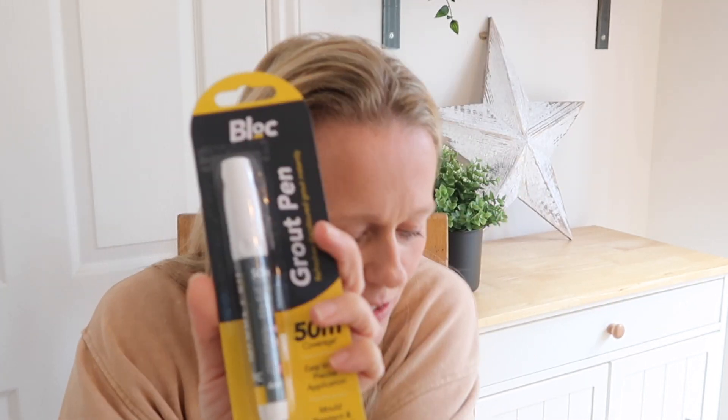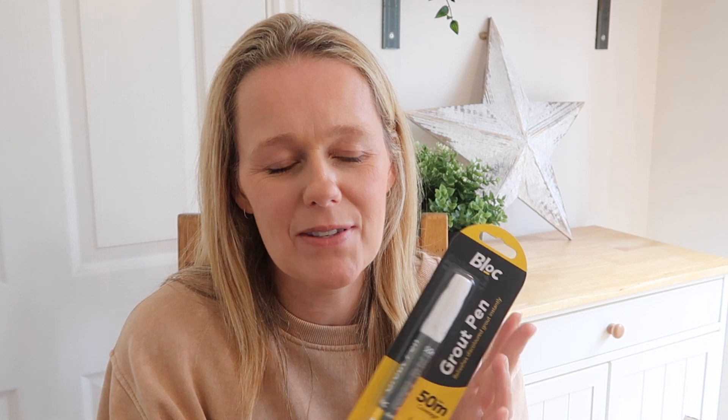Next is a very practical item — a grout pen, which was £2.00. It's supposed to refresh discoloured grout, and we've got some quite discoloured grout in our en suite shower. When I see people decorating with grey grout I think that's inspired because it doesn't discolour. Andrew bought one once before and it worked wonders. This one covers up to 50 metres so I shouldn't need that much — hopefully it'll give our shower tiles a bit of a new lease of life.